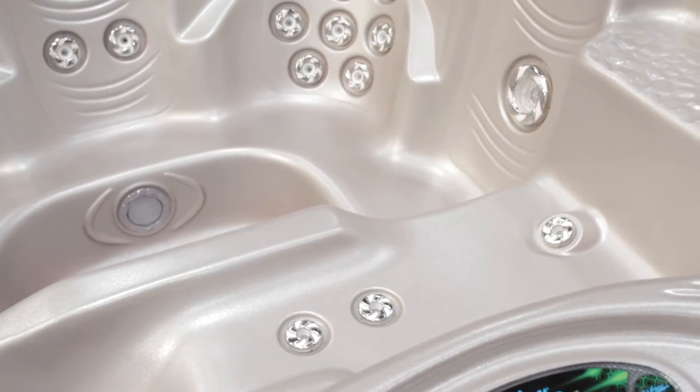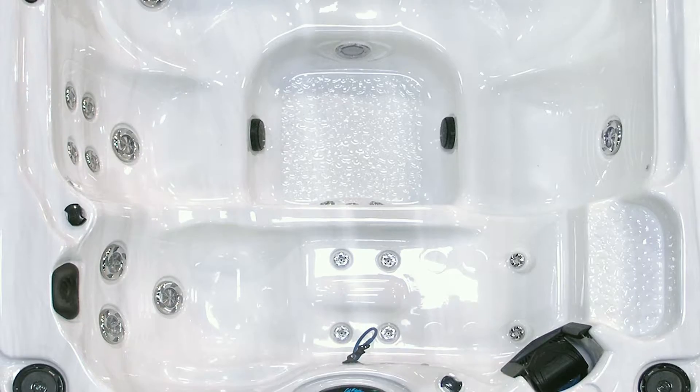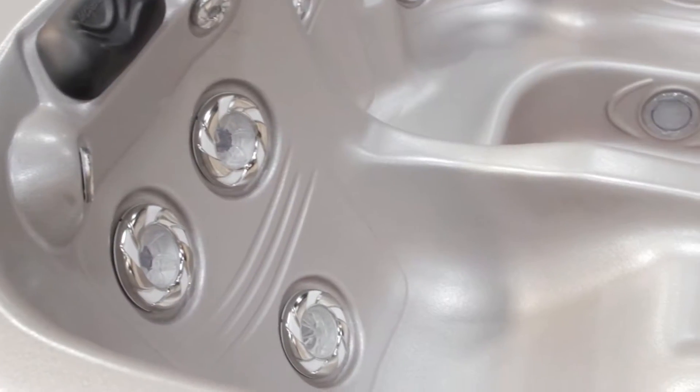For the ultimate in relaxation, all Connect Spas are equipped with our Infinity Pillows to rest your head at the end of a long day. In addition, all 46 Jet Connect Spas are equipped with neck and quad jets.